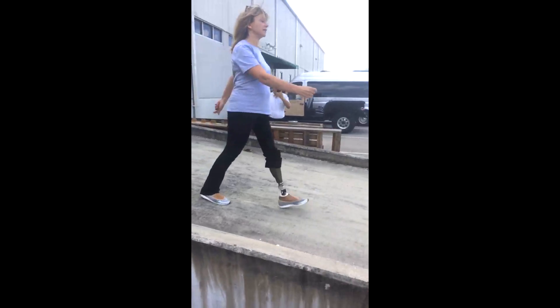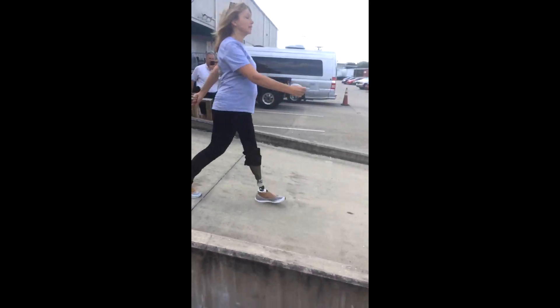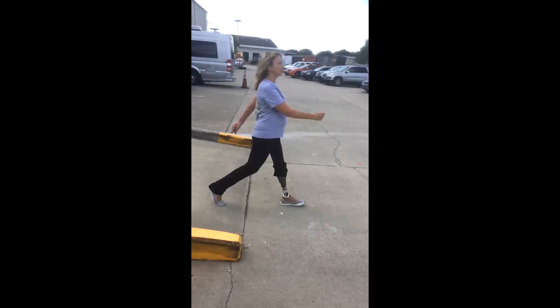It's hard to describe the feeling I had when I was able to walk down that steep ramp without riding the knee or anything.